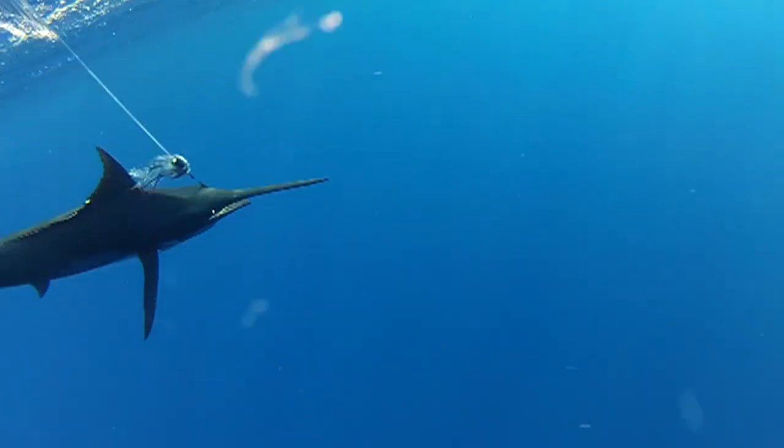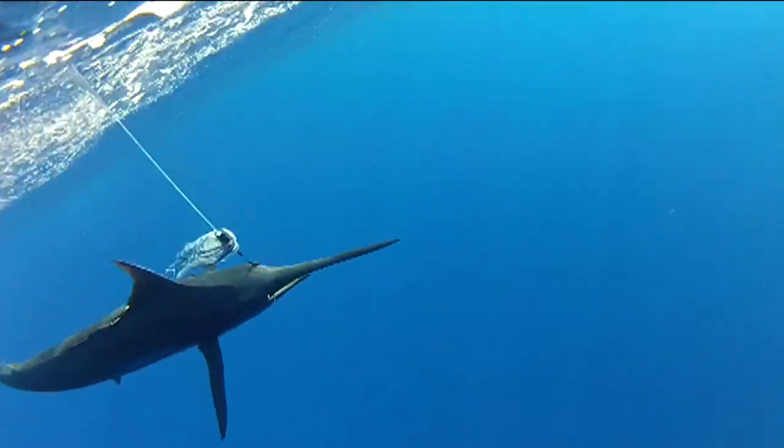At shallower depths where you mostly fish for marlin, in the 2,000 to 5,000 foot range, it is brilliant. The quality is just like watching the bottom on TV in your living room. It's just unbelievable the way it performs.